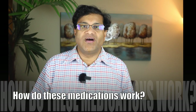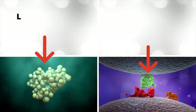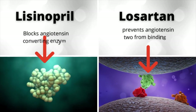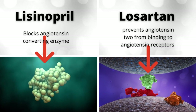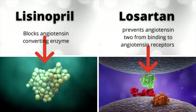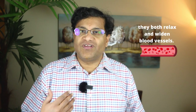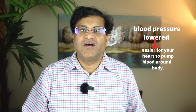Both lisinopril and losartan work on a part of your body called the renin-angiotensin system, but they go about this in different ways. Lisinopril blocks angiotensin-converting enzyme, thus preventing a substance called angiotensin 2 from being made, while losartan prevents angiotensin 2 from binding to angiotensin receptors in the first place. The results are the same: they both relax and widen blood vessels, lowering your blood pressure and making it easier for your heart to pump blood around your body.